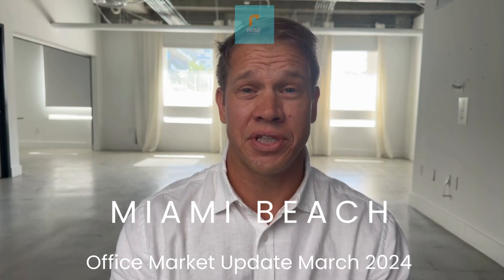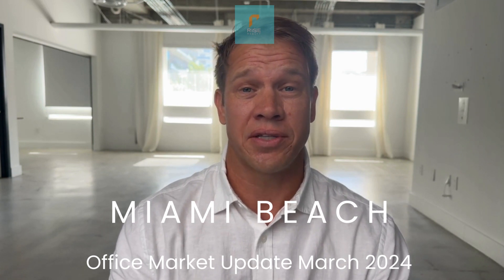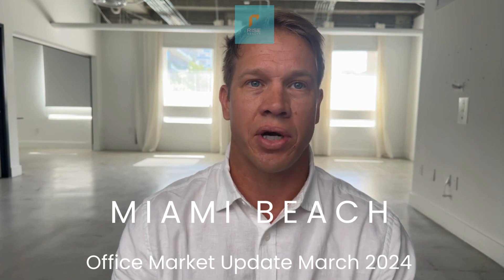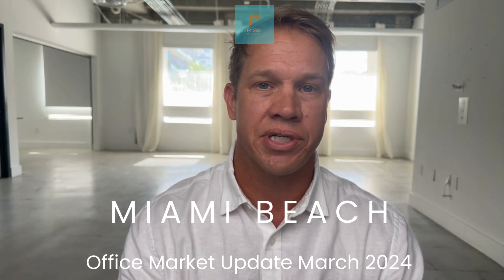It's Keith Darby from Rise Realty. I'm your office market professional here in South Florida, and today I wanted to give you a little update and snapshot on the Miami Beach office market, which I happened to put together a report for a couple of clients recently.